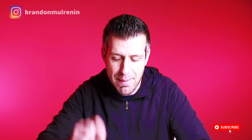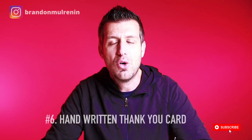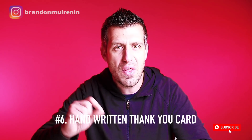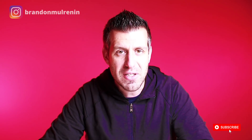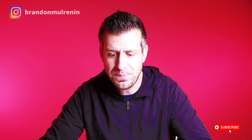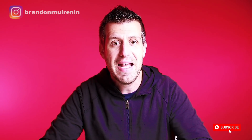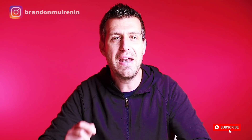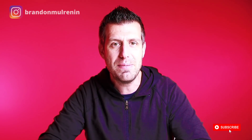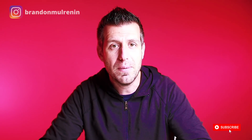Number six: the day you have that FSBO preview appointment, write them a handwritten thank-you card with something tangible — whether that be a Starbucks gift card, or what I like to do is send them a $1 scratch-off lottery ticket and say, 'Hey, best of luck selling your home on your own.' And I get that in the mail the exact same day as the preview appointment.